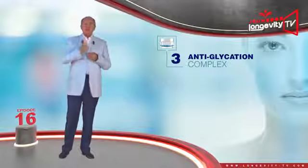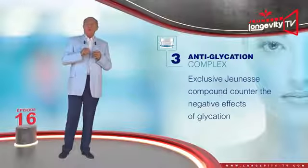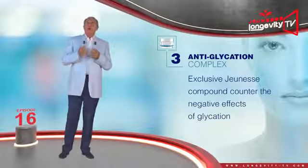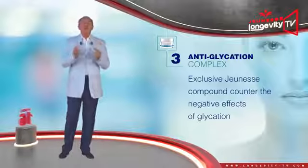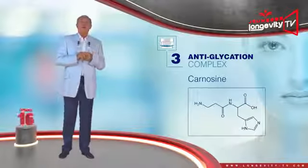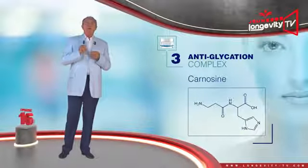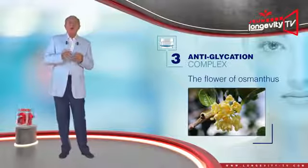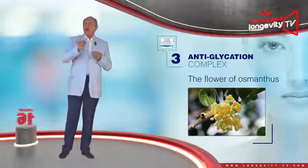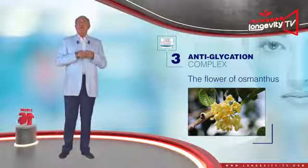The anti-glycation complex is a unique, exclusive Jeunesse compound that will counter the negative effects of glycation — that is, the excess of sugar which brings about the immobilization of proteins such as elastin and collagen, and leads to wrinkling. Carnosine is one of the only ingredients capable of breaking the bond which immobilizes the protein. The flower of osmanthus, also known as fragrant olive, not only has a flowery, beneficial aroma, but is also capable of preventing glycation.